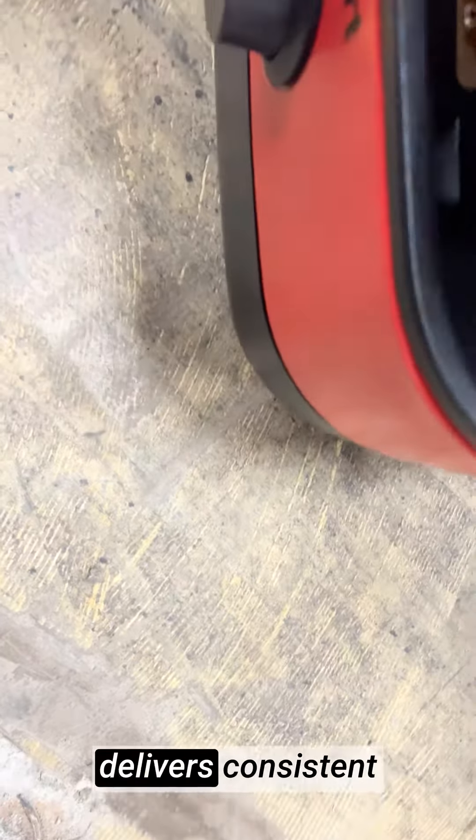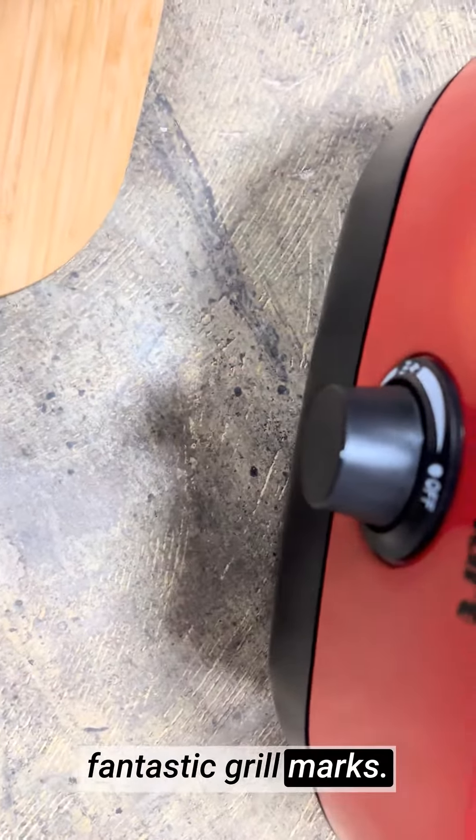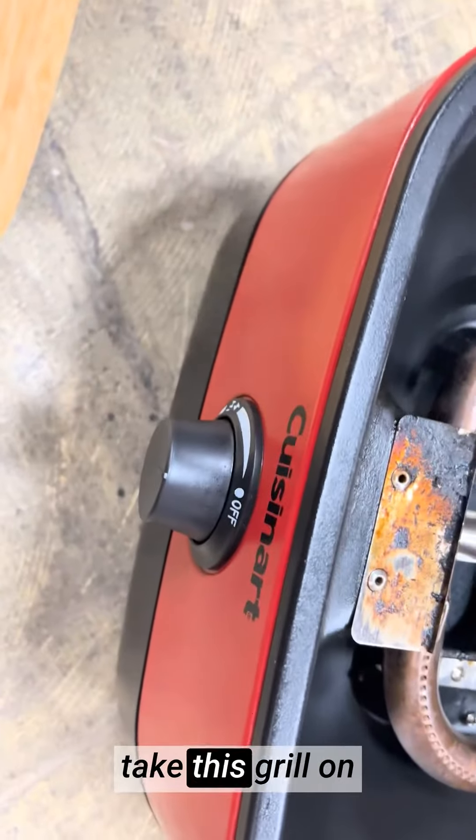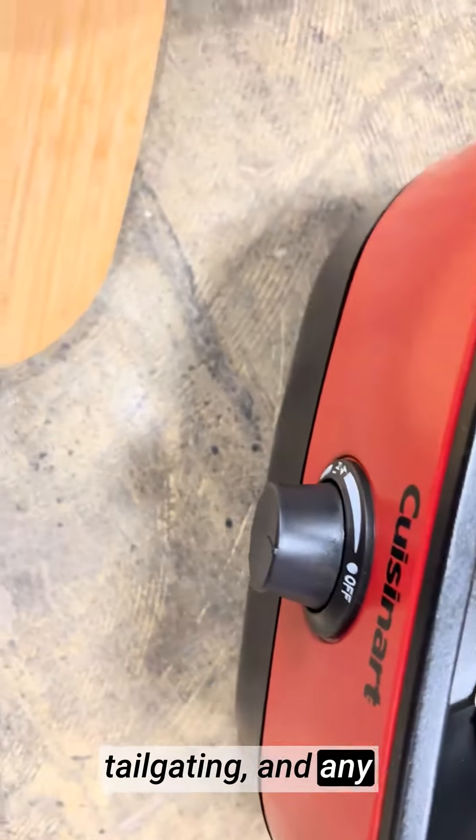The powerful burner delivers consistent heat distribution, ensuring evenly cooked meals with fantastic grill marks. The compact size makes it easy to take this grill on the go, perfect for camping trips, picnics, tailgating, and any outdoor adventure.